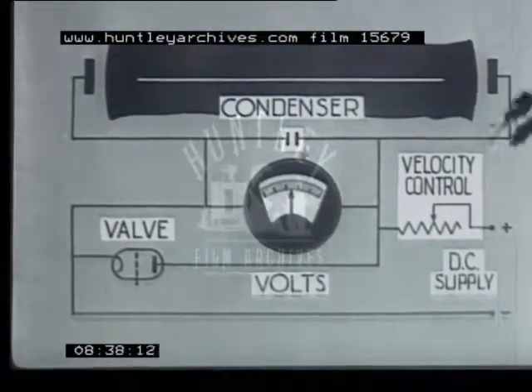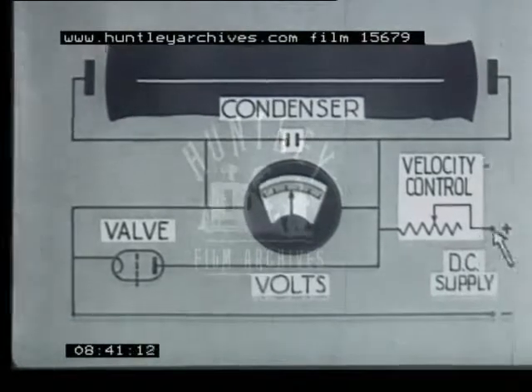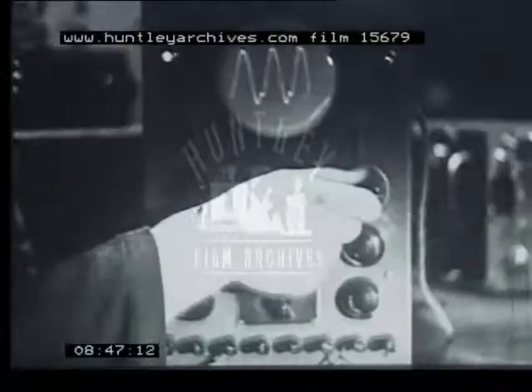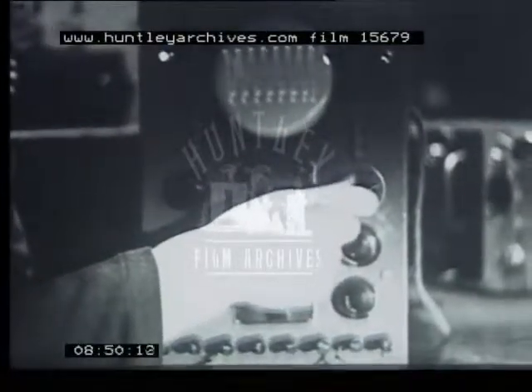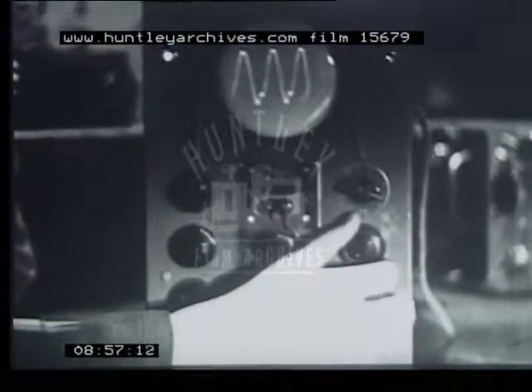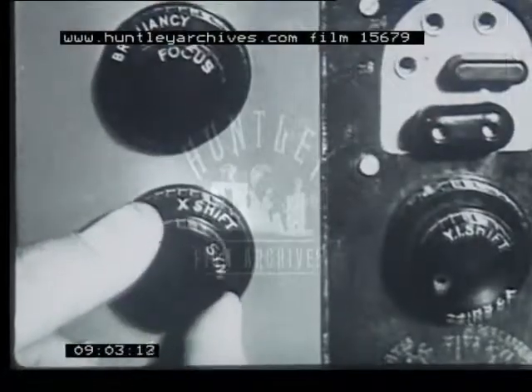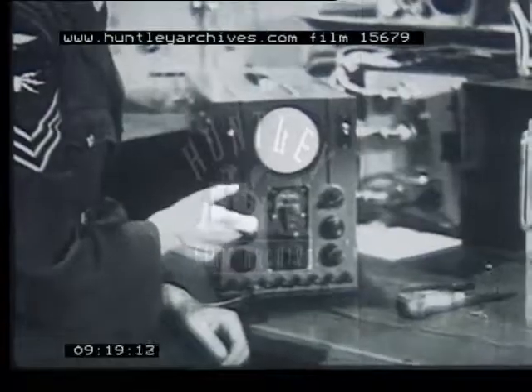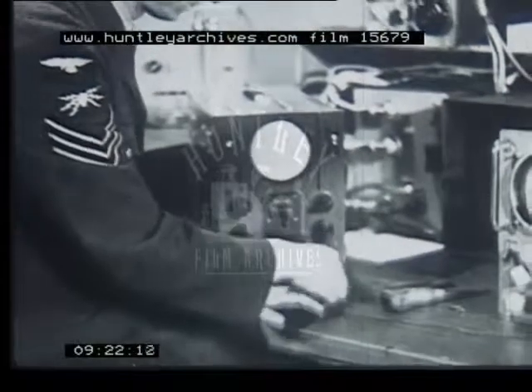As we saw, adjustment of the spot velocity is obtained by varying the resistance through which the time-base condenser is charged. In this instrument, the velocity control comprises a knob for switching in various condensers for coarse control, and a variable resistance for fine control. Finally, the sync control — this triggers the time base at the same frequency as the waveform being examined.